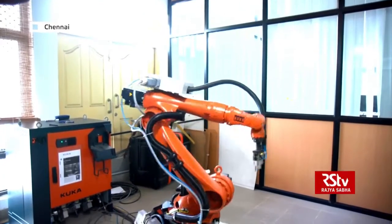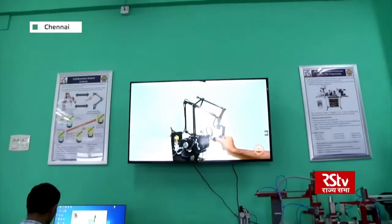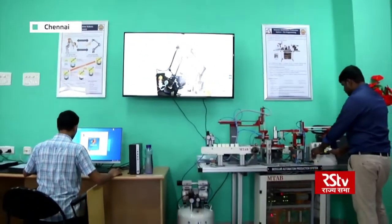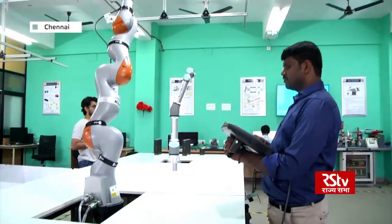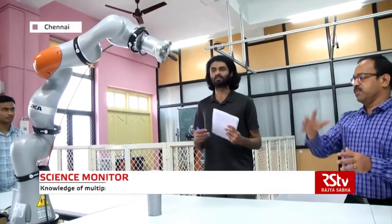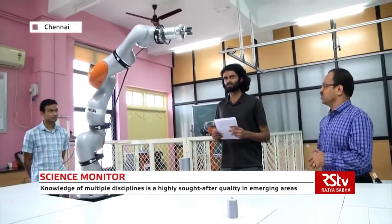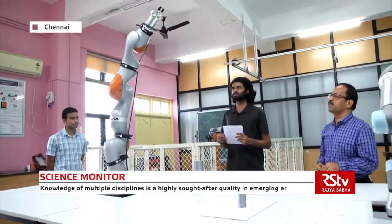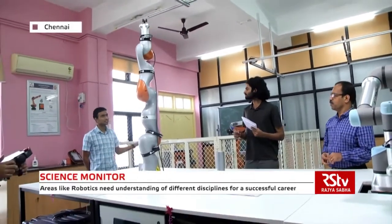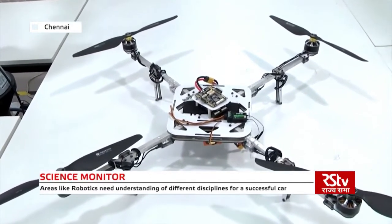Today, knowledge of different disciplines is required to succeed in emerging areas of science and engineering. Like in robotics, an understanding of different disciplines such as mechanical and electrical engineering is required to manage different aspects of robots. The IDDD program of IIT Madras facilitates students pursuing B.Tech in related disciplines to pursue M.Tech in robotics through a bridge course.